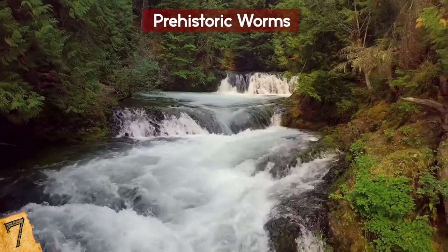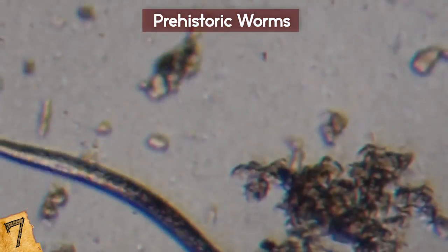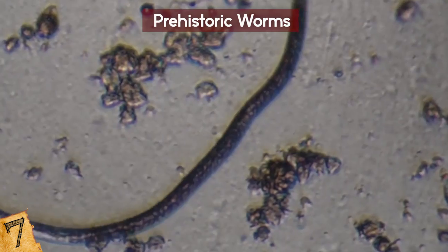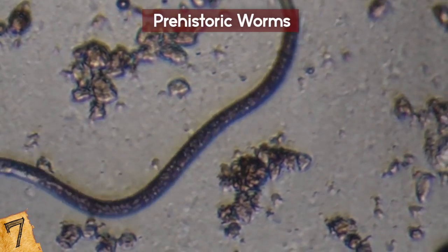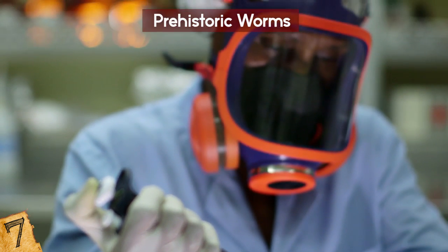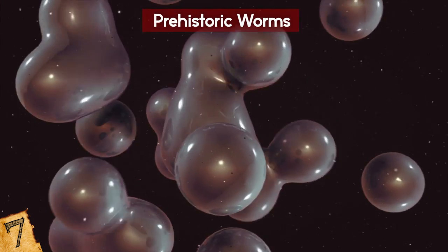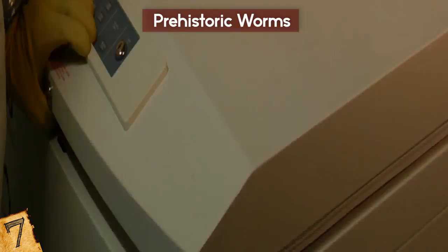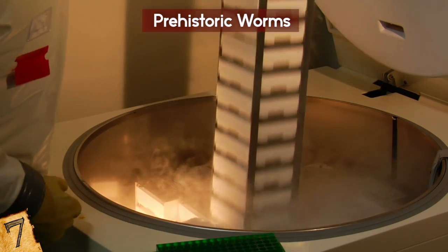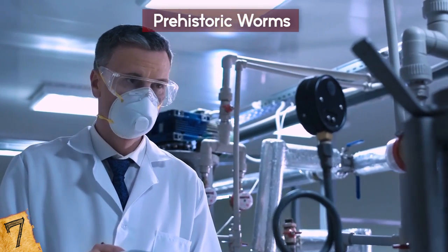One of the worms had been discovered in 2015 near the Alzea River in Yakutia, eastern Siberia, and was believed to be 41,700 years old. The other, around 32,000 years old, was taken in 2002 near northeastern Siberia's Kolyma River. The successful experiment represents a scientific breakthrough in the cryonics and astrobiology fields, demonstrating that multicellular organisms can withstand the test of time when preserved in ice. Cryonics, largely considered science fiction, aims to suspend people by freezing their bodies — and we are closer to this becoming a reality than you might have thought!